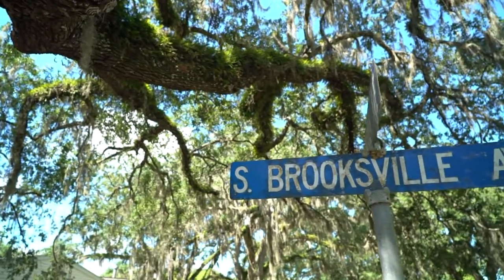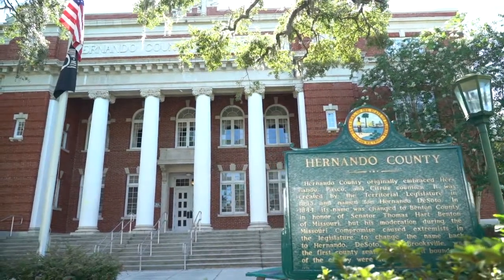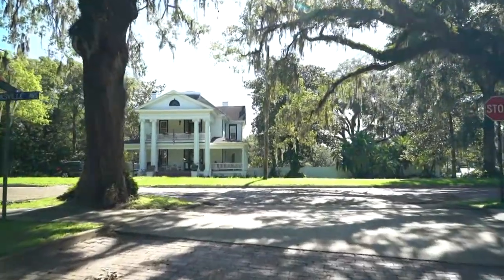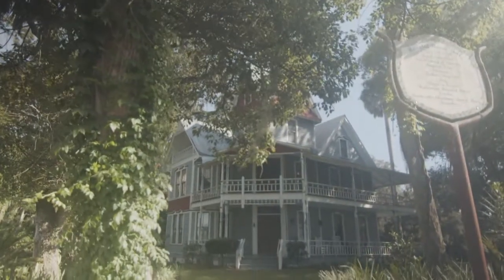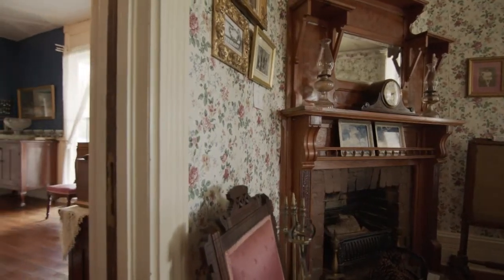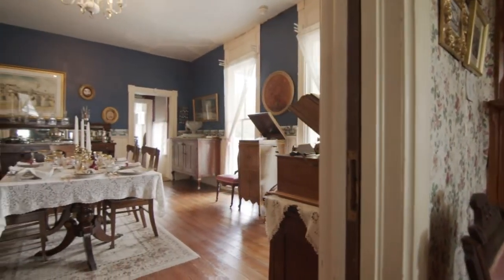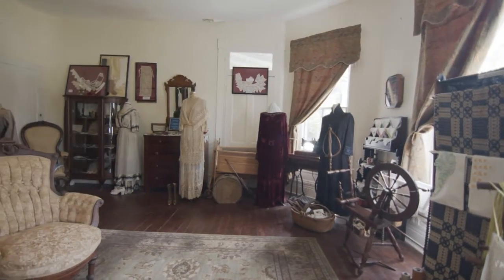Brooksville is a very old town, and there are many historic buildings here, most of which have been renovated into private homes. But the May Stringer House is very special because it's been set back in time to 1890. There's a big difference, and the important thing is that we're preserving this for future generations. Most people that come here are very amazed at how much history we have here, because all of the artifacts you see in the house have been donated.